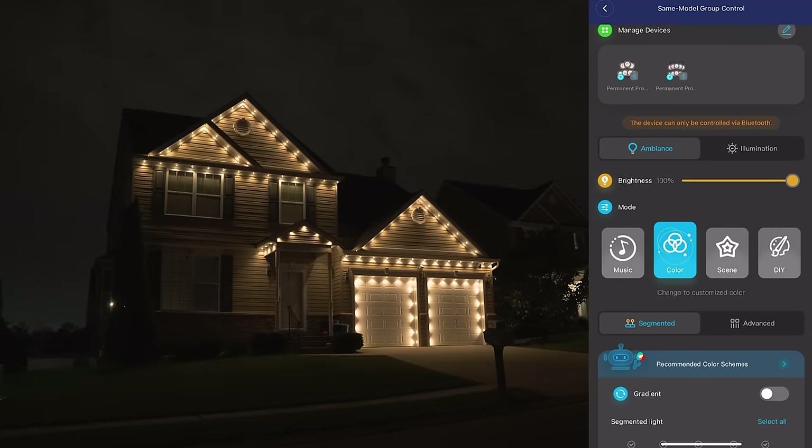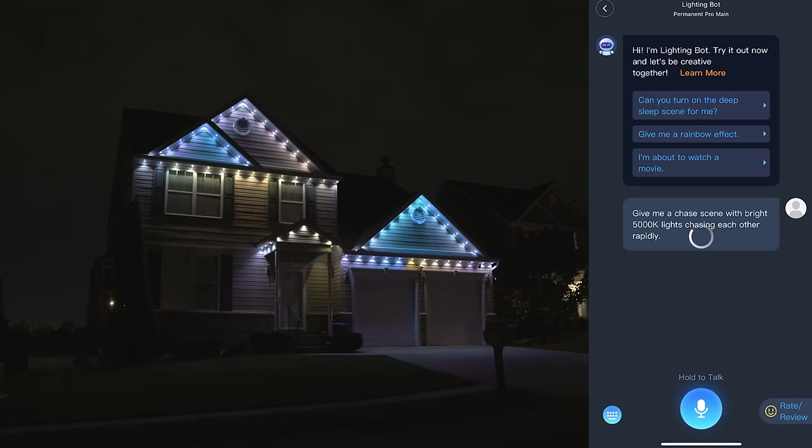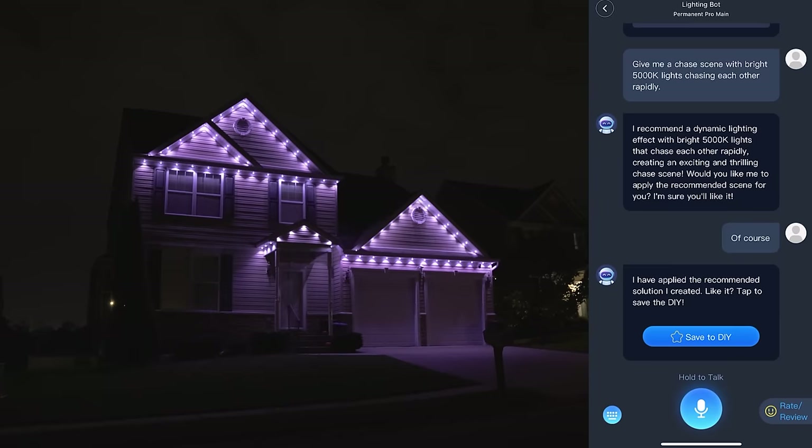And as you can see, the controls are easy to understand and really intuitive. If you just want something simple and you're not into the whole DIY thing, they even have an AI lighting effects mode where you can just tell the lighting bot what kind of lighting theme you want and it'll create it for you.